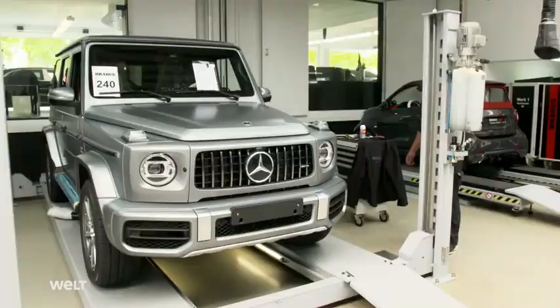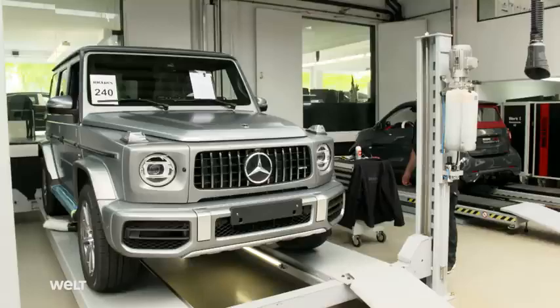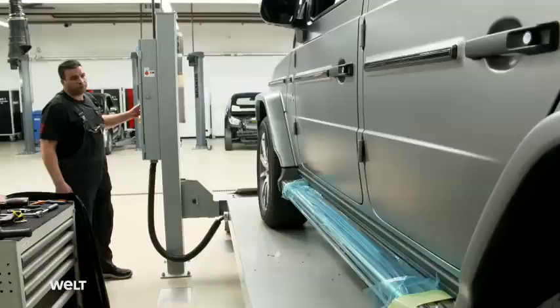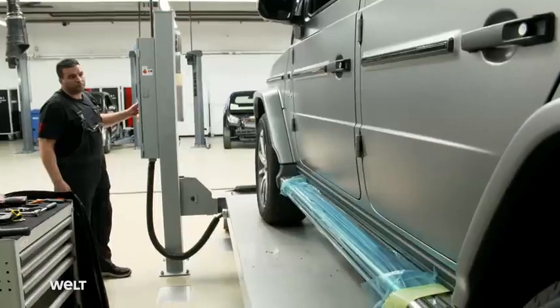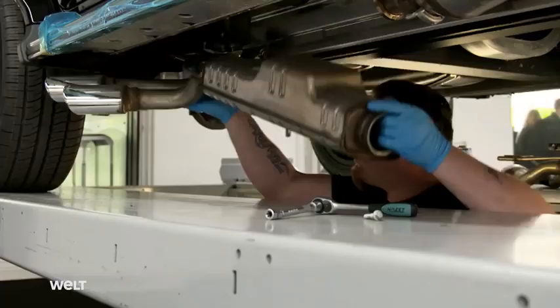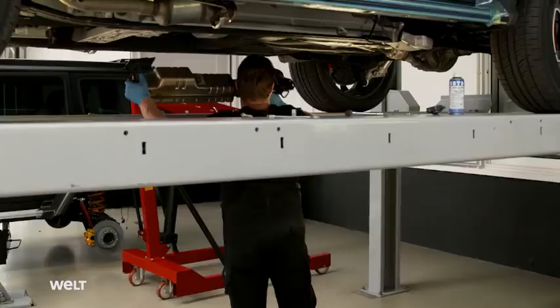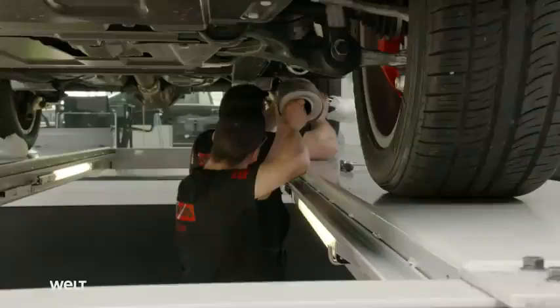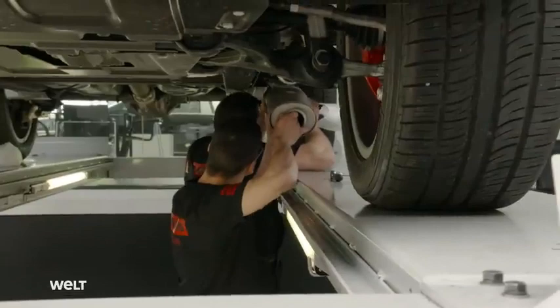The transformation begins in Factory 1. In this configuration, the production vehicle already costs 150,000 euros. After the SUV leaves the works with a full conversion, it will be worth twice as much. A mechanic removes the standard exhaust system, which will be replaced with a chrome-plated sport exhaust. This does not make the SUV faster, but the look and sound are intended to be as attention-grabbing as possible for the owner.